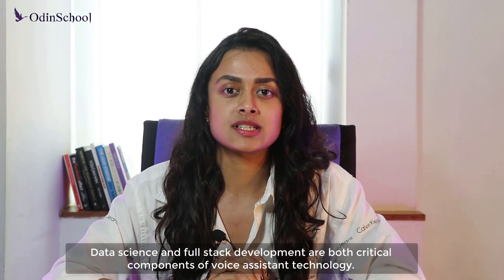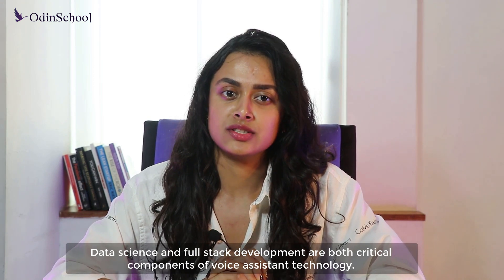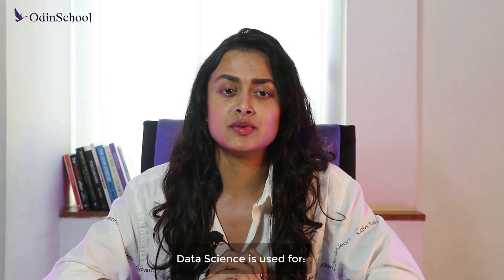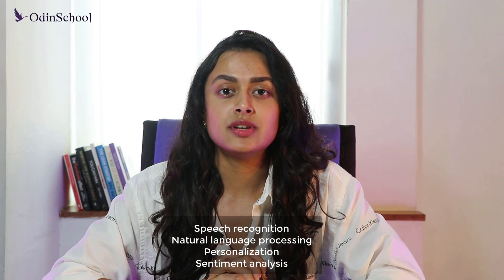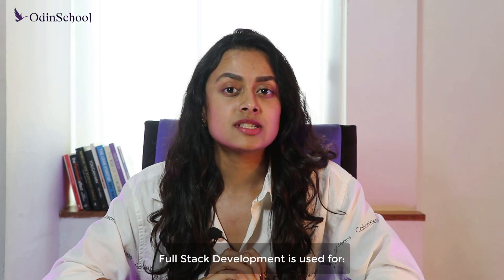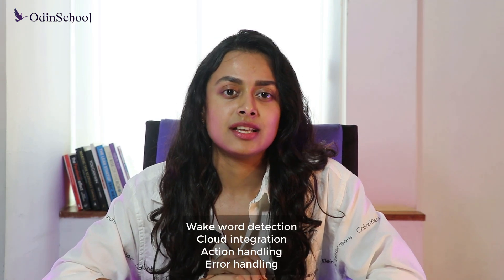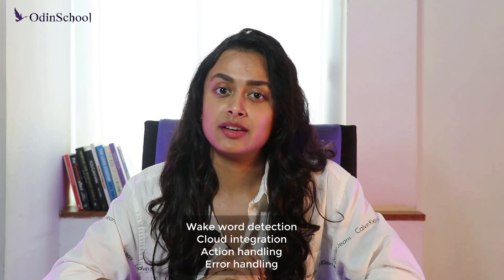Data science and full stack development are both critical components of voice assistant technology. Data science is used for speech recognition, natural language processing, personalization, and sentiment analysis. Whereas full stack development is used for wake word detection, cloud integration, action handling, and error handling.